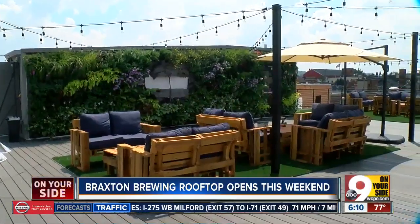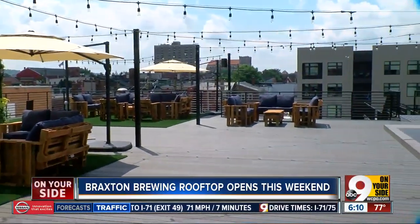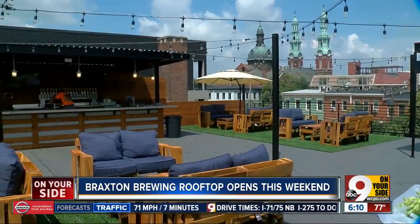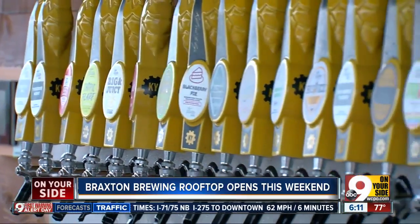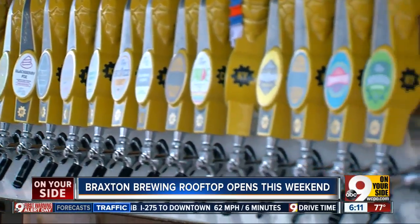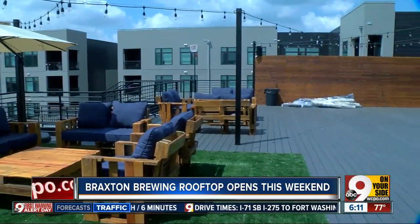So why have a rooftop here? Ultimately, when we started the brewery four years ago, we didn't really expect to grow as quickly as we have. As that's happened, we knew we really wanted to make an investment to make this our forever home and create a destination for everybody who's been our fan, and hopefully bring a bunch of new people down to Covington.